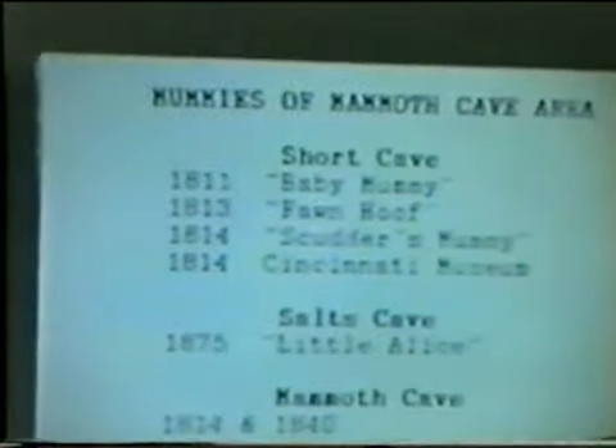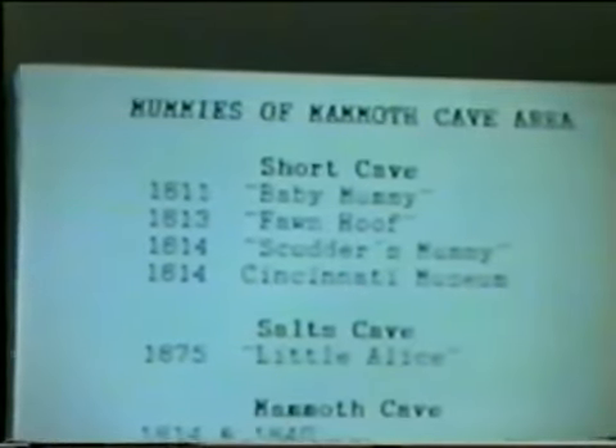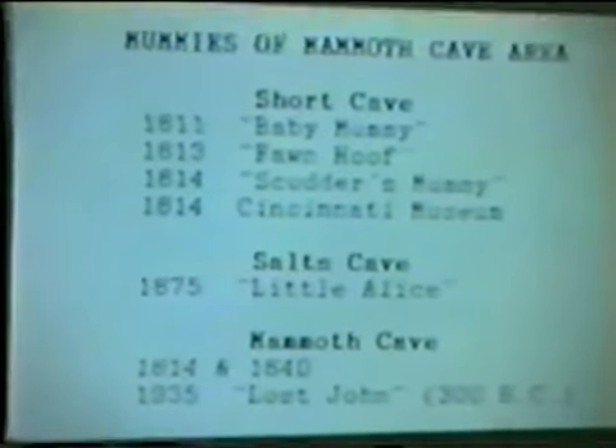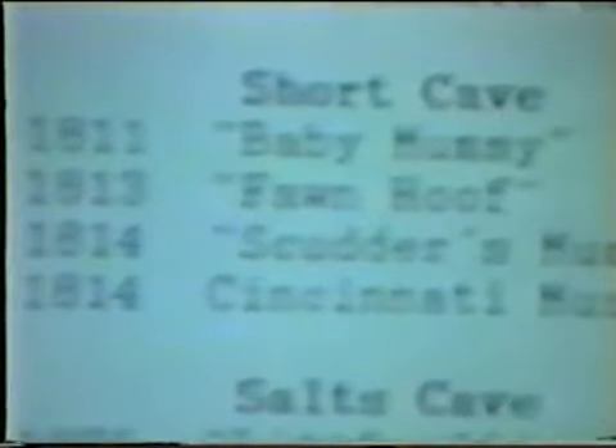These are the mummies that came out of Kentucky. The first Short Cave is about eight miles out of Mammoth Cave. All those mummies are gone except for Fawn Hoof. Fawn Hoof is in the Smithsonian Institute. We have had a request working for a year now for DNA and carbon dating on her.